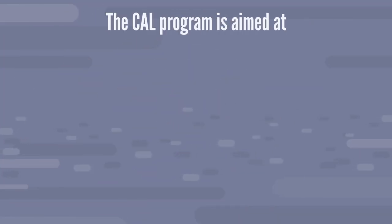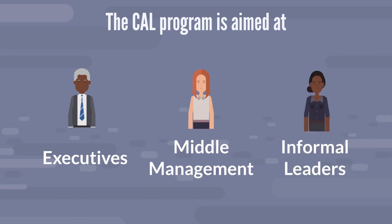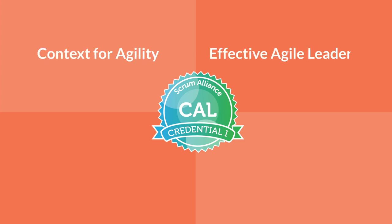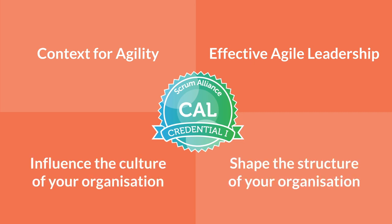The Certified Agile Leadership programme is aimed at executives, middle management, or anyone with leadership influence within an organisation that's looking to become more agile. The programme focuses on helping you understand the context for agility and how to be an effective leader while shaping the structure and culture of your organisation to leverage the benefits of agile approaches.